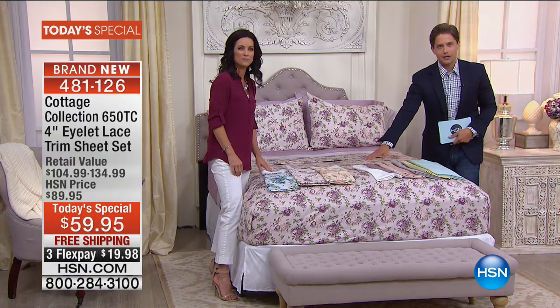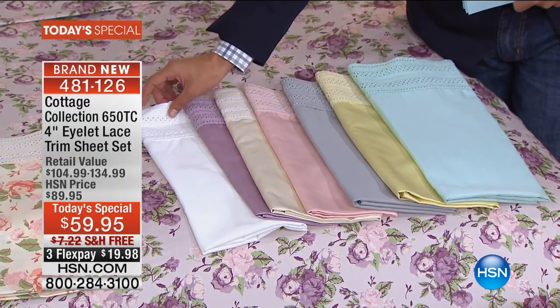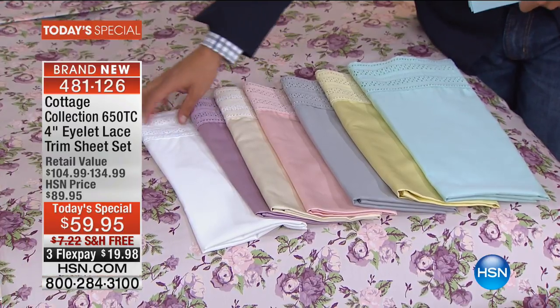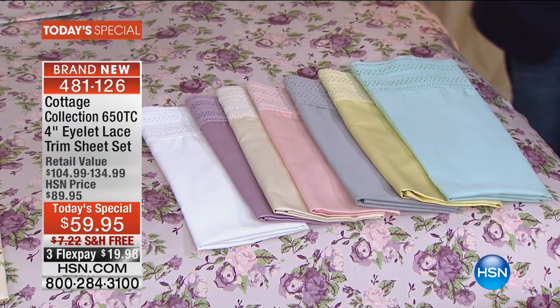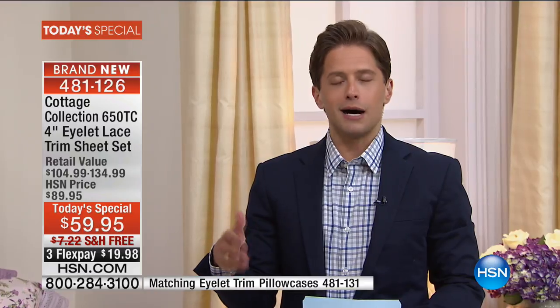You get 650-thread count cotton sheets that are easy to care for, beautifully appointed, and all machine washable — even with that lace detail. Now, I want to put a little bug in your mind while you're shopping today. Maybe you want to match a print with a solid, or add pillowcases in a print to go with your solid sheet. We have pillowcases available in very limited supply — only $18 for a two-pack, and shipping is free of charge today.